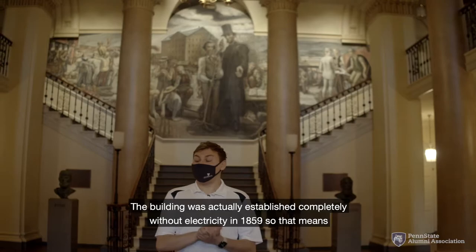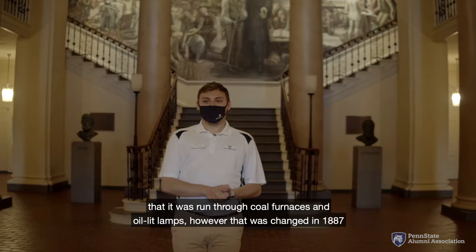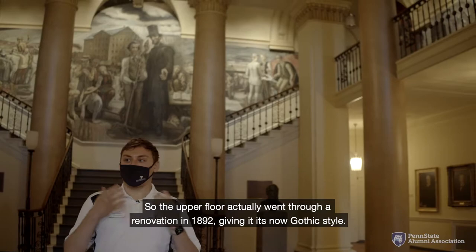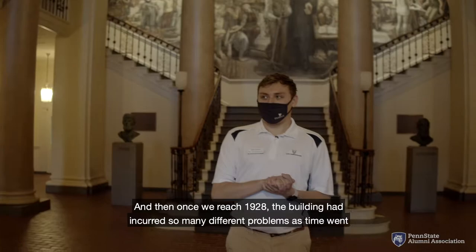The building was actually established completely without electricity in 1859, so it was run through coal furnaces and oil-lit lamps. However, that was changed in 1887 when it went through its first remodel, changing it over to electricity and central steam heat. Then in 1892, the upper floors actually caught on fire due to a coal furnace fire, so the upper floor went through a renovation giving it its now Gothic style.